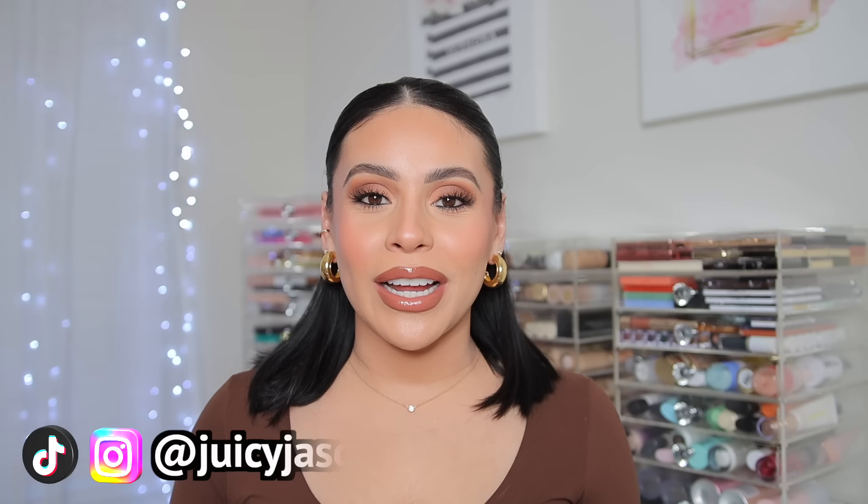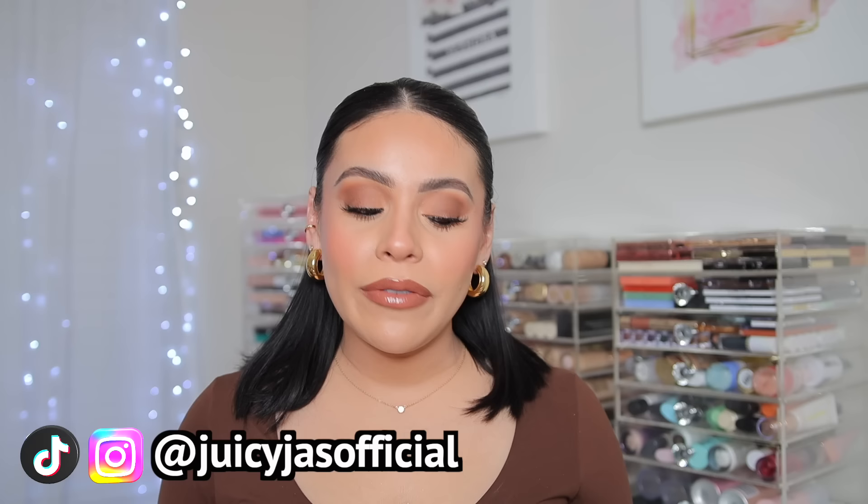Hello loves, welcome back to my channel. Today I'm back with the current favorites and I'm so excited to update you guys on some new things that I have been loving. I have a little bit of everything: body care, lip products, blushes, skincare, brushes, shoes, and just all the things. Grab a snack, get cozy, and let's get into it and have some girl time.